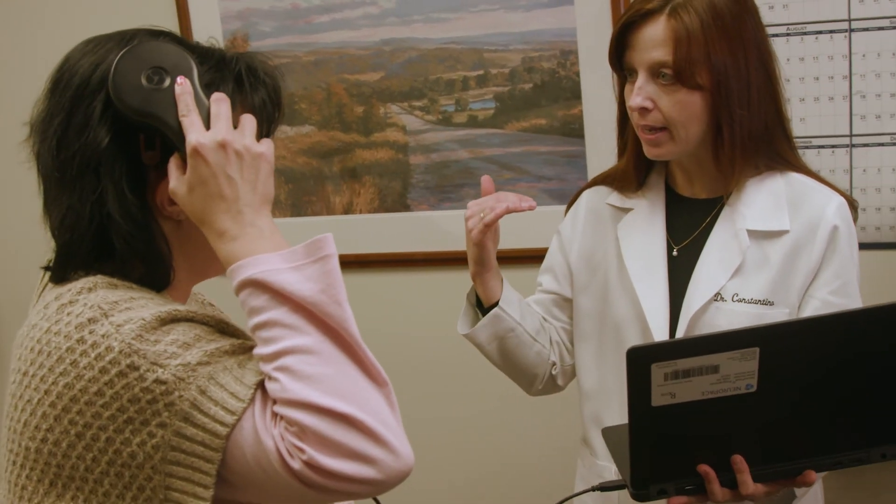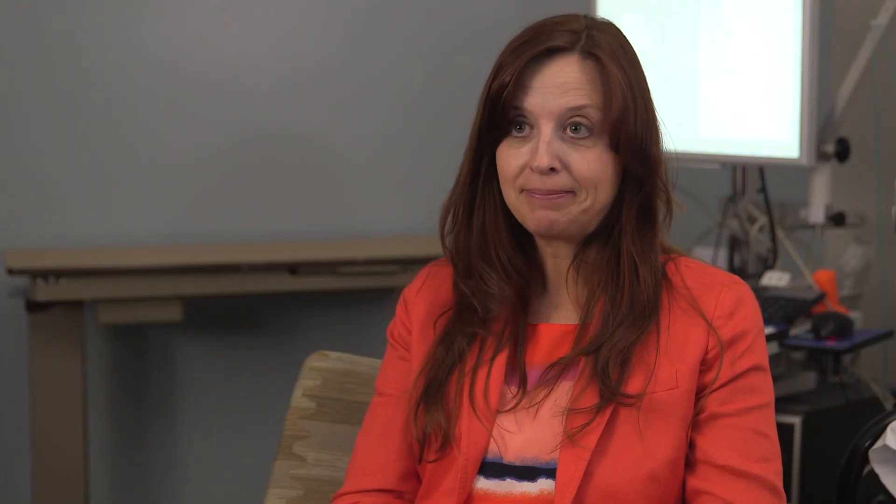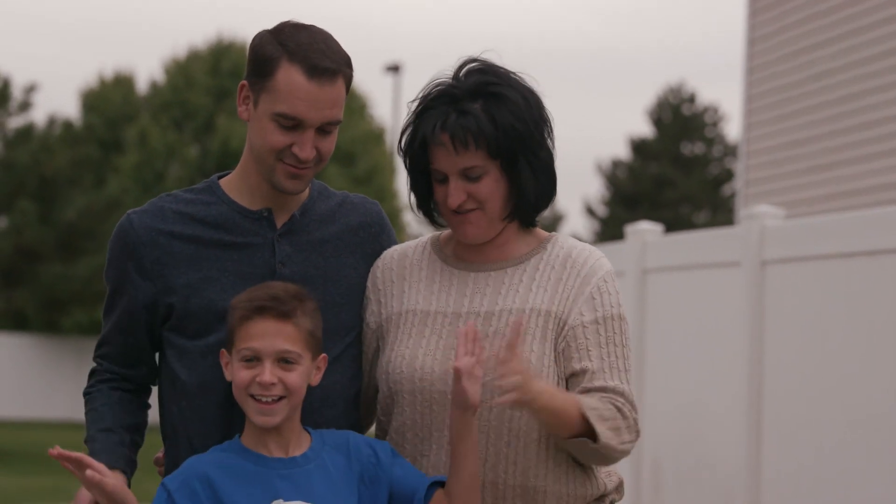With the NeuroPace implants that we've done here at Intermountain this year, it puts us in the top five in the country for the number of NeuroPace implants for 2016. It's so important to me that we are providing top-level services to our patients on a daily basis, that they feel like they have access to cutting-edge expertise in the treatment of their epilepsy.